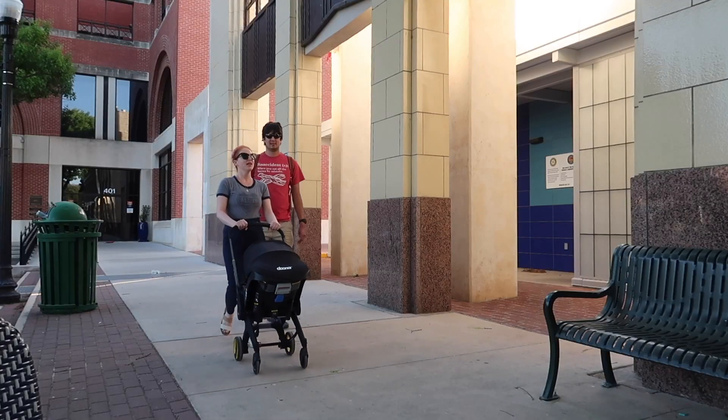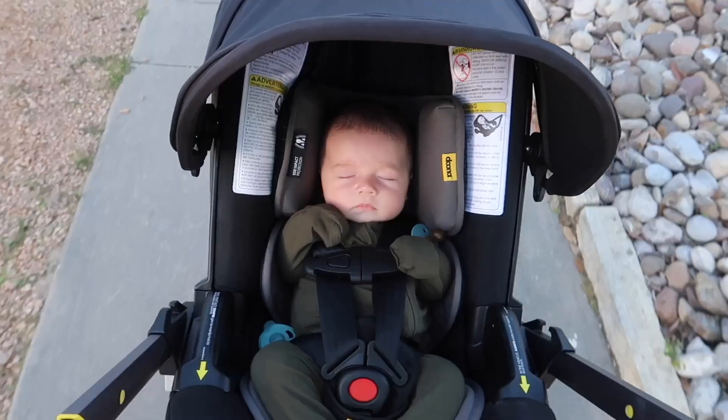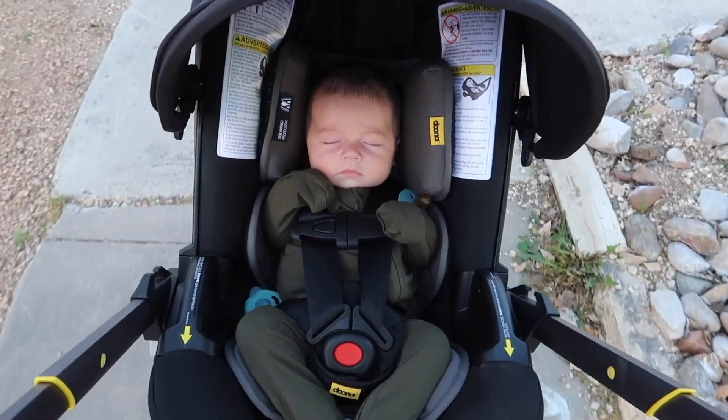Everyone I know who doesn't have a Doona ends up lugging around the car seat, especially when you have a little baby and your kid is asleep. You don't want to wake them, so you're taking the car seat out and lugging it around with the baby inside. When you have the Doona, all you need to do is pop the baby out, put the wheels out, and you're on the go. It wheels so nicely and it's so smooth. You don't need to travel with the base of the Doona either.